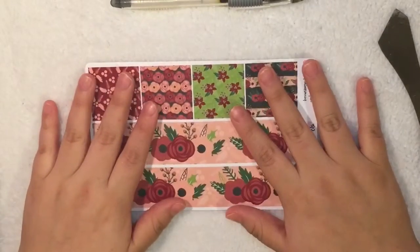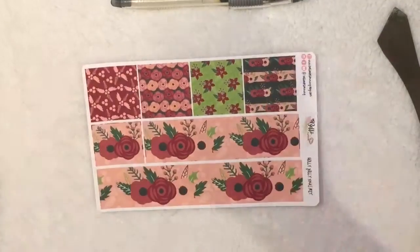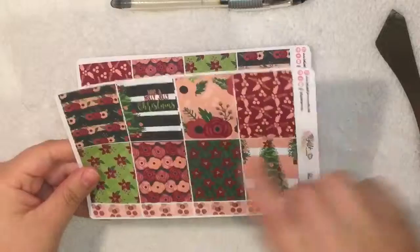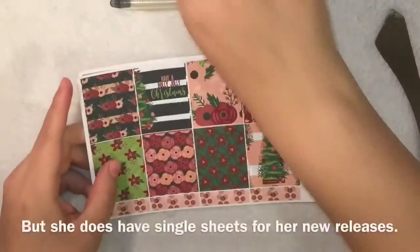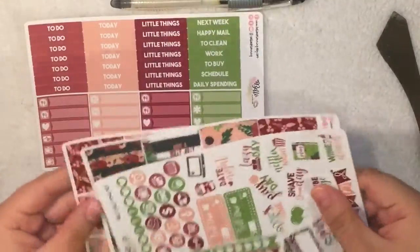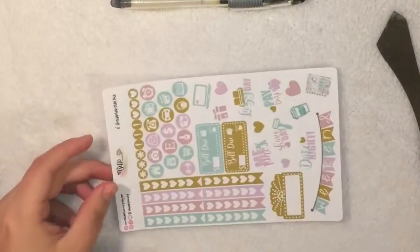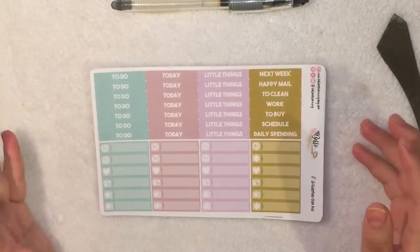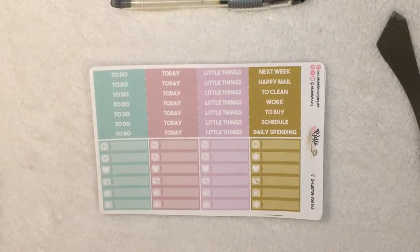She still has her Etsy shop but she just made her new website, which I will link below. You should definitely check her website out because she added a lot more releases and has a lot more stickers. Now you can buy these separately, which I think is really awesome. If you don't like the header sheet, you could just buy the other three sheets — and cheaper. She also has her rewards program: you sign up, get points, and if you get like 200 points I think you can get a free kit or something like that. I will link all the info down below.